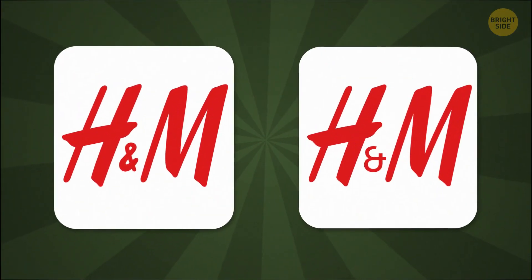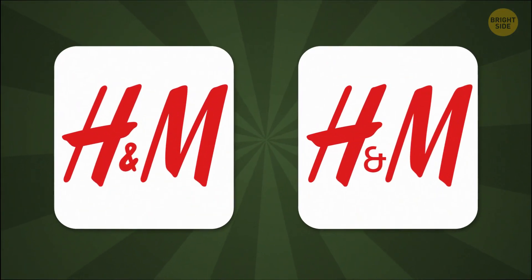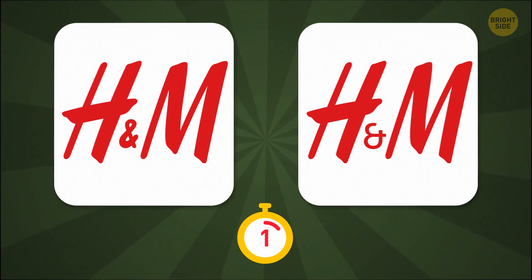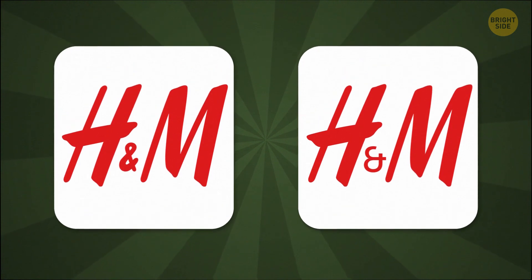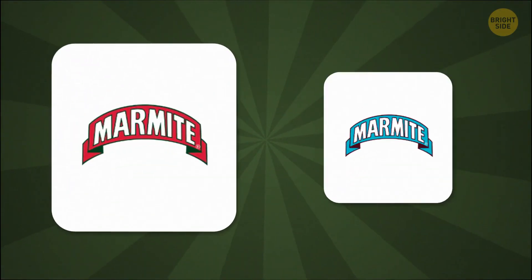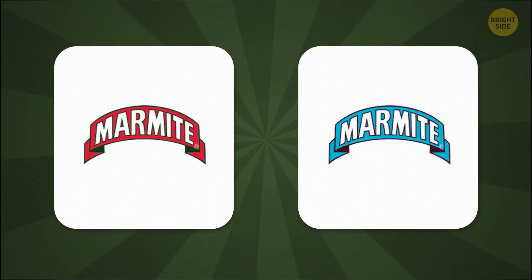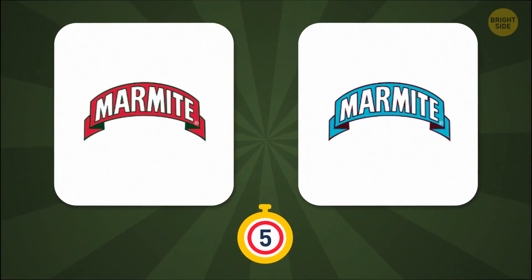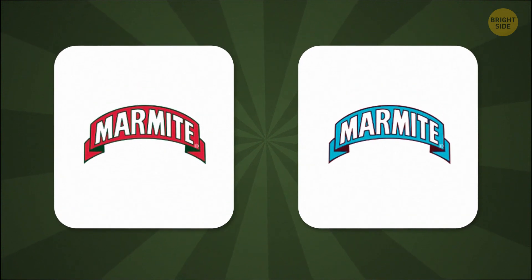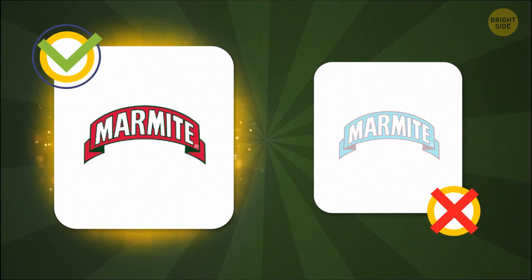If you didn't get the Tommy Hilfiger riddle correct, then this is your chance to make up for it and prove your fashion knowledge. Subtle, but it's this amber sand that's correct. Craving some English salty yeast spread? Mmm, yum. Oh, so you're a yeast spread expert, are you?